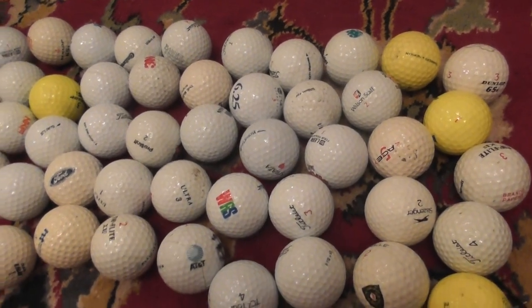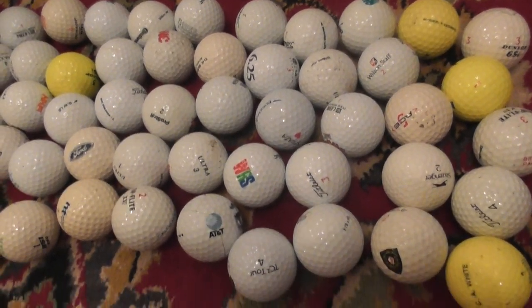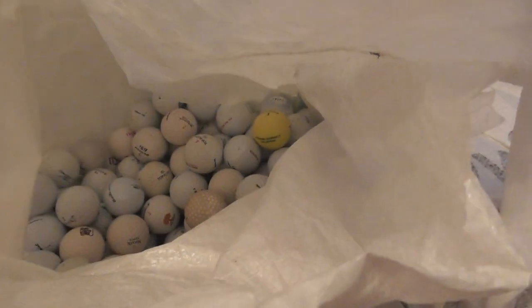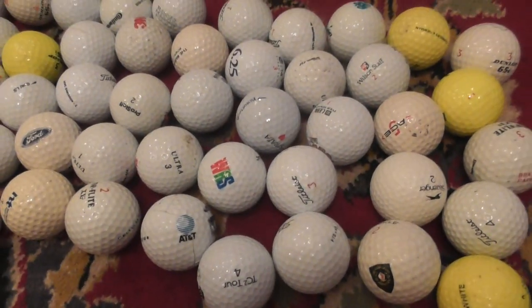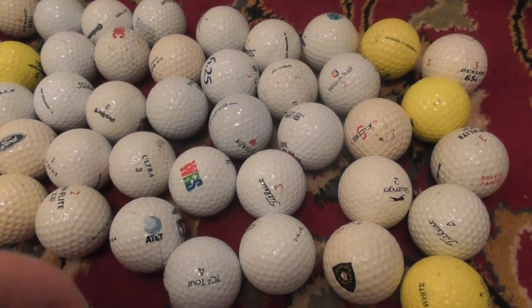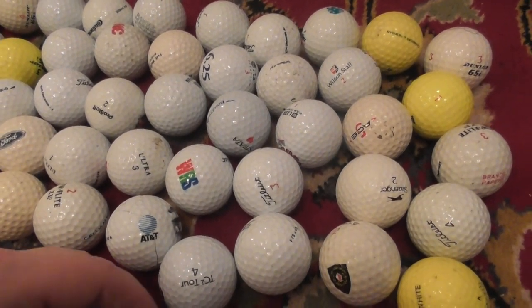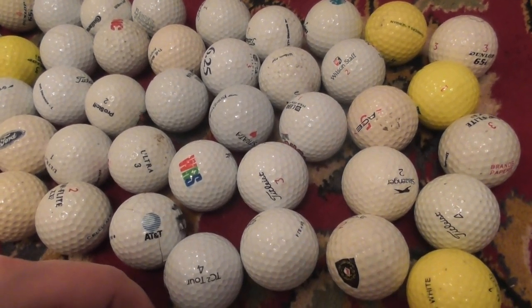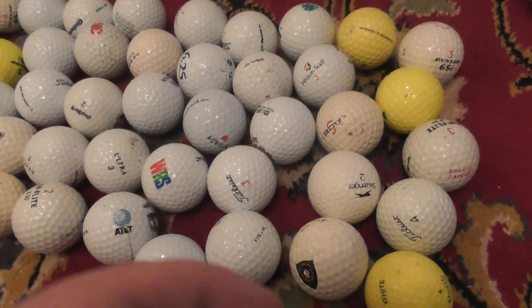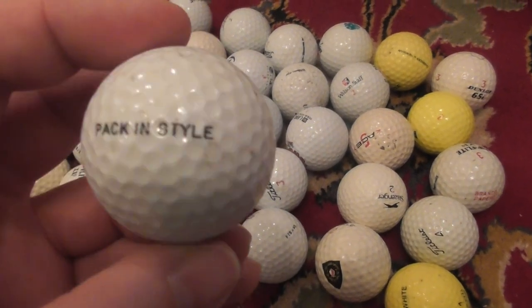Hi folks, this is video 3 of what I hope will turn out to be 10 videos of my filming my 500 golf ball collection. I've got an entire sack of golf balls with logos I've saved over the years. So let's get to it. This is the third video, so I've already filmed roughly 100 golf balls — this will be roughly number 100 to 150.